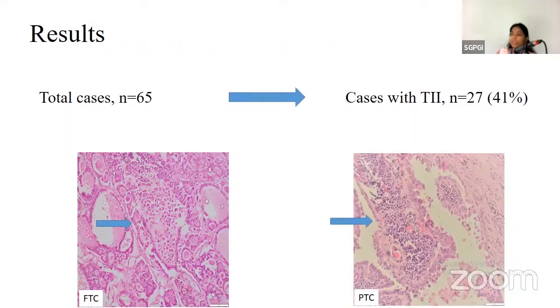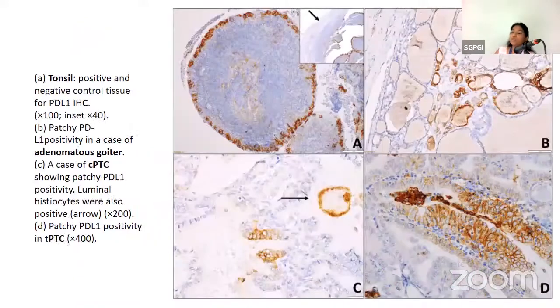Of the total 65 cases, 27 cases showed tumor-infiltrating immune cells as depicted here — macrophages and lymphocytes in a case of FTC and PTC. Tonsil was used as both positive and negative control, with crypt epithelium showing strong positive staining. The other images show patchy positivity in adenomatous goiter, classical PTC, and tall cell PTC respectively.